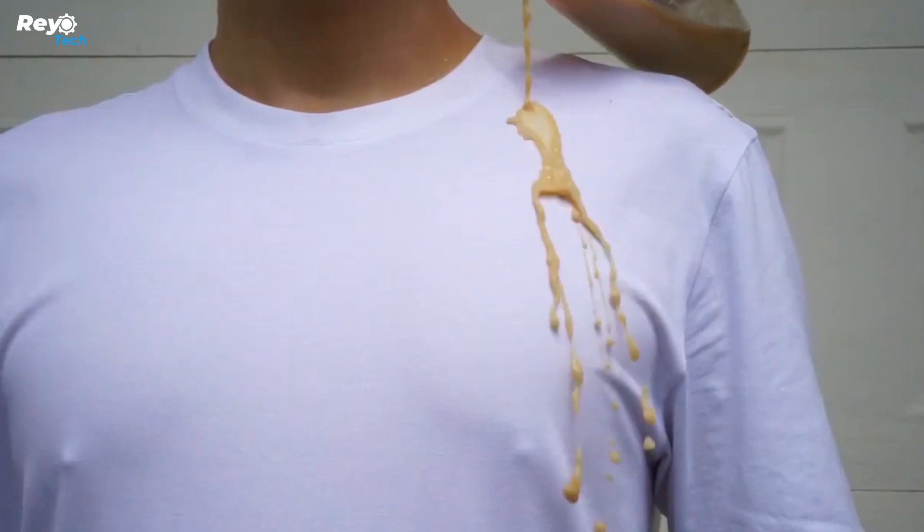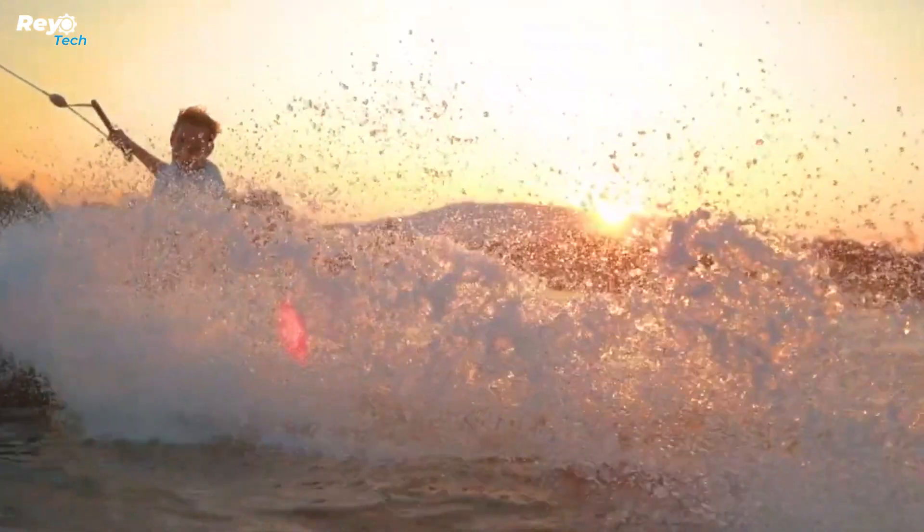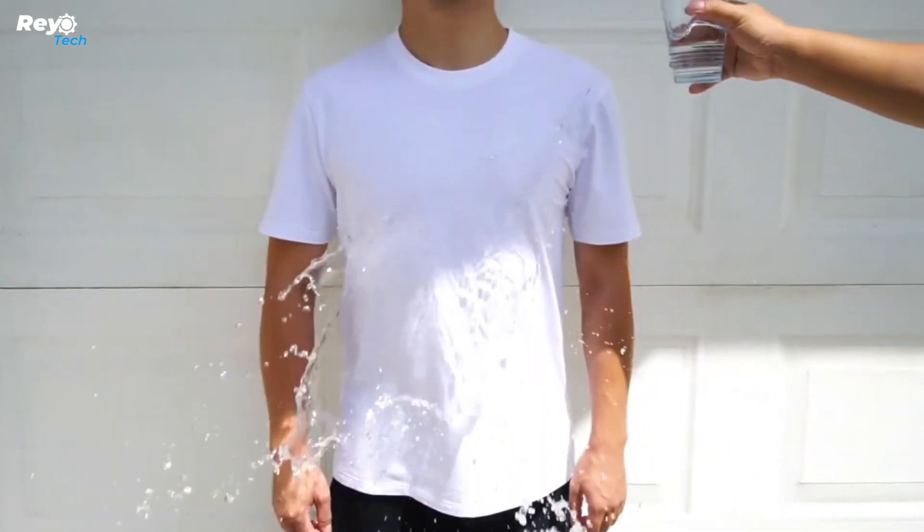Special treatments and coatings are the key to its durability. Although it may withstand less washing than ordinary tees, you will not need to wash it as regularly. The fact that a Nano Tee starts at $40 makes you question how much money you will save on laundry and ironing.